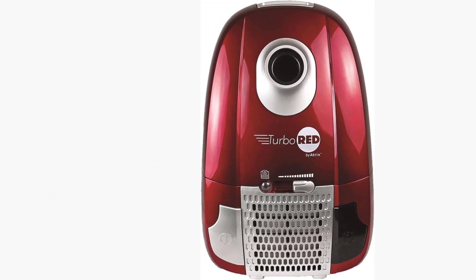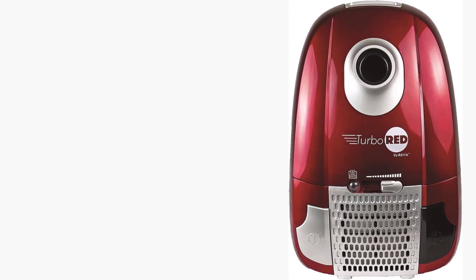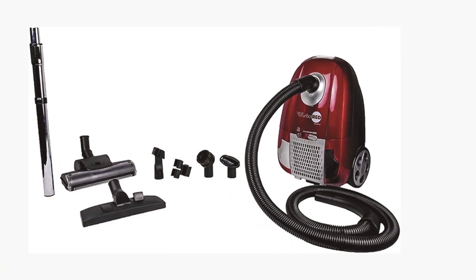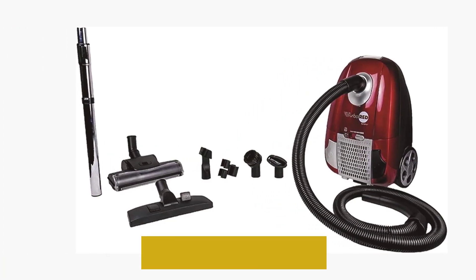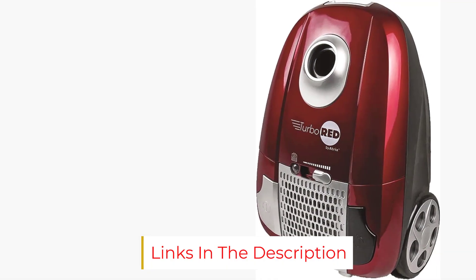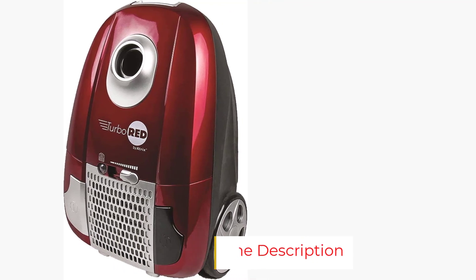While the cleaning path is relatively narrow, this canister vacuum has many other redeeming features, like a full-bag indicator light and an auto-retractable power cord. The vacuum comes with a long list of useful attachments and accessories, including a floor tool, two HEPA bags, an air-driven turbo brush, a dust brush, an upholstery nozzle, and a crevice nozzle. An accessory holder is also provided to make storing all of the attachments much simpler.